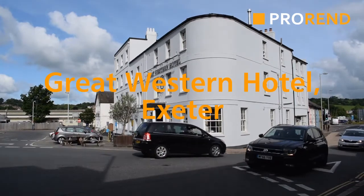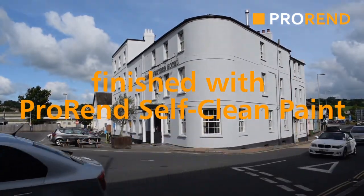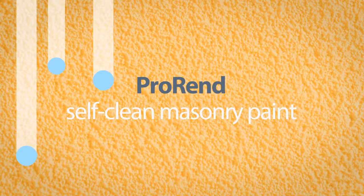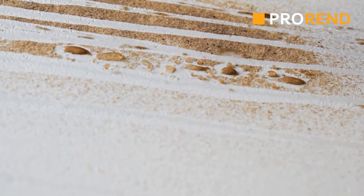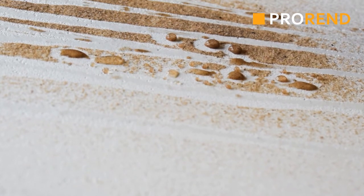Despite the traffic, this hotel chose a light colour when finished in self-cleaning masonry paint. Watch how the water droplets pick up all traces and the surfaces washed clean.